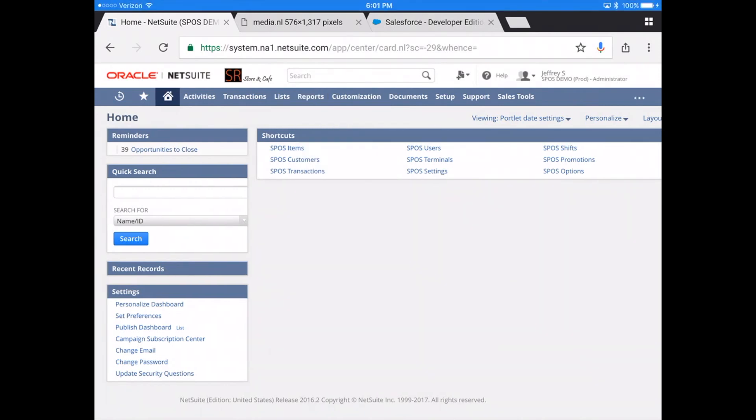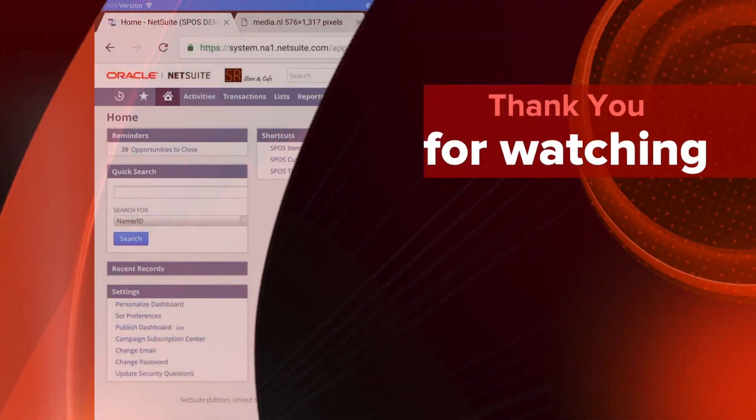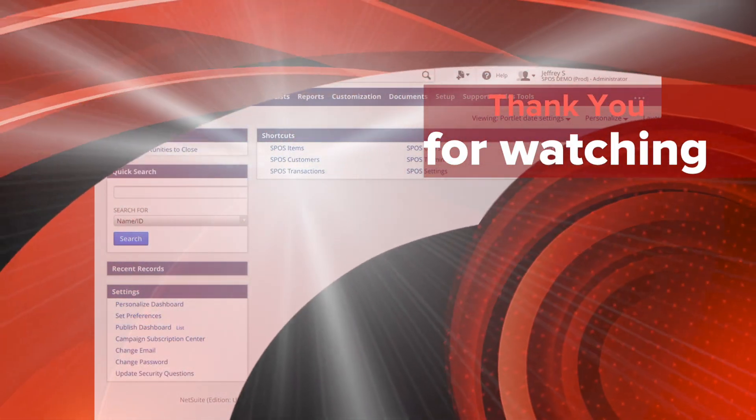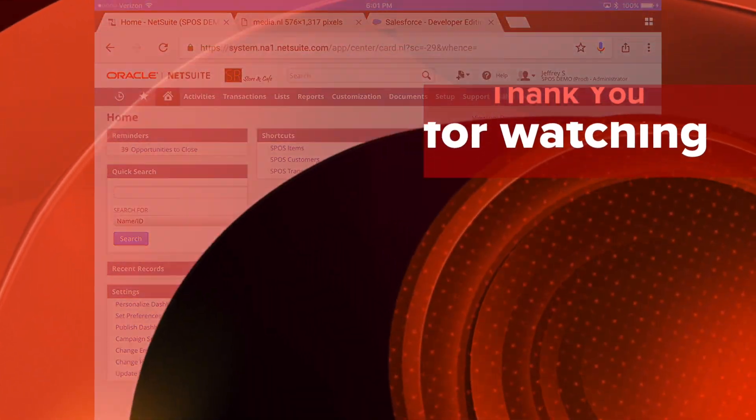And that concludes our demo today. Please stay tuned as we release additional videos covering the many modules and features that can be added to SuitePos. Thank you for watching.